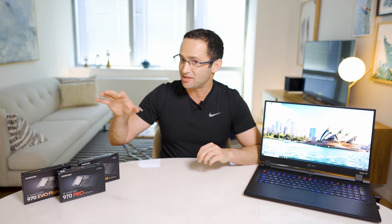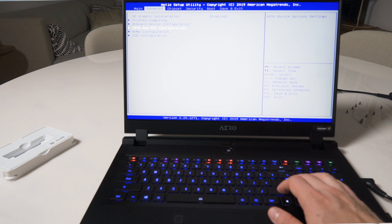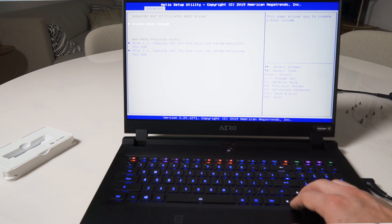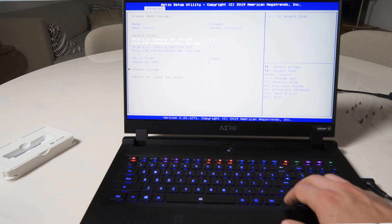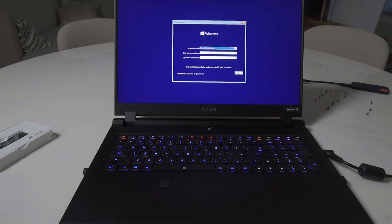I'm also going to compare these faster drives against the standard Intel 760p that this laptop came with, to see how much of a benefit there really is. The process to install the drives and set up RAID was simple. I opened up the back of the laptop and installed the two drives, then booted into the BIOS and changed from AHCI mode to Intel RST Premium — Intel's Rapid Storage Technology. I restarted, booted back into the BIOS, selected the two drives, and created my RAID 0 array. After that I reinstalled Windows, updated to the latest version, installed all the latest drivers, and was ready to test.